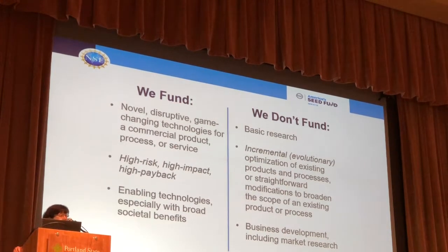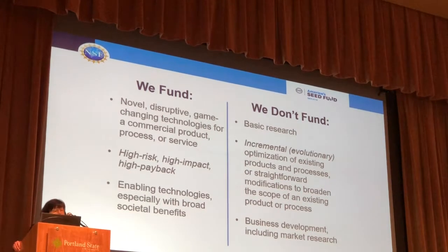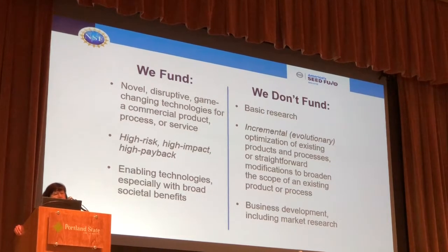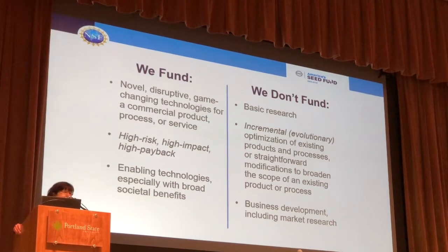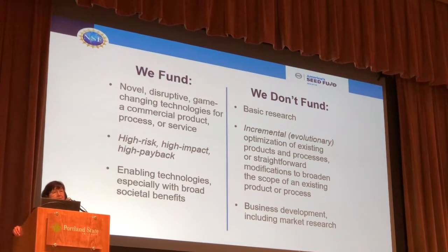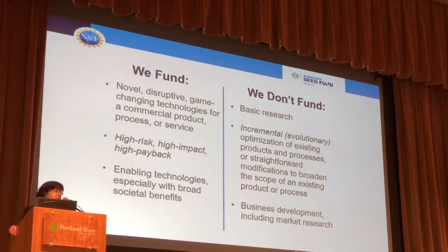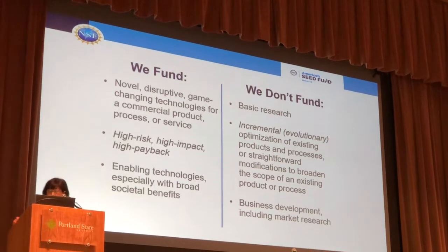What we fund: we fund novel, disruptive, game-changing technologies — I always call that NSF speak. It could be a product, process, or service. I'd like to see them be high-impact, high-risk, high-payback. High-impact means you are addressing a large market opportunity with a novel core technology development. It could be an enabling technology or something that has a broad societal impact. What we don't fund: even though we're at NSF, we don't fund basic research in the SBIR and STTR programs. We also don't fund incremental technology development — if it's already been developed, it's a new application, or it's already been commercialized. We really are looking for that novel new technology, and we have to fund just research-based projects. Business development objectives can't be funded with the research dollars we're providing.